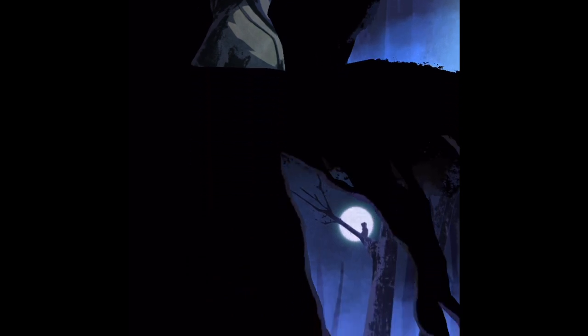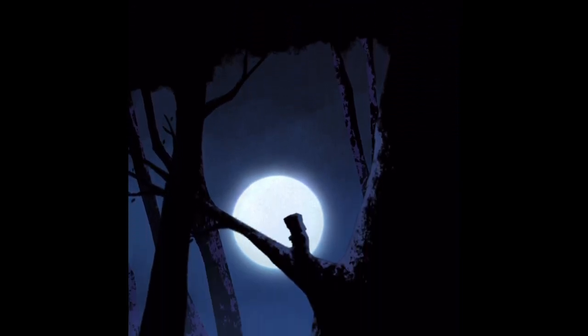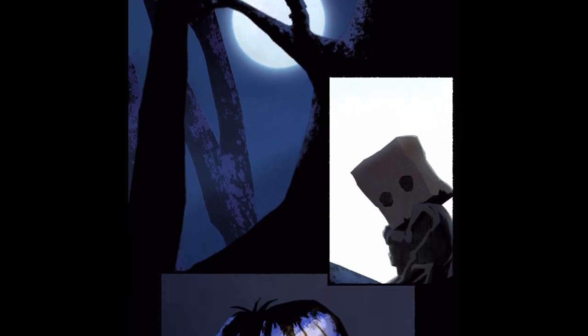There's one thing that bothers me though. In the first Little Nightmares digital comic, we can see the history of how Six ends up in the Hunter's cabin. While Six is running away, she sees Mono for the first time sitting on a tree branch alone.